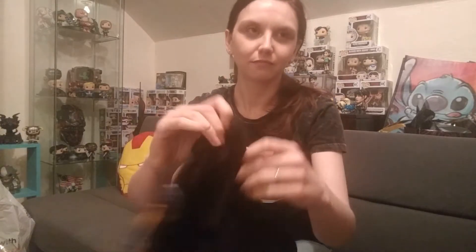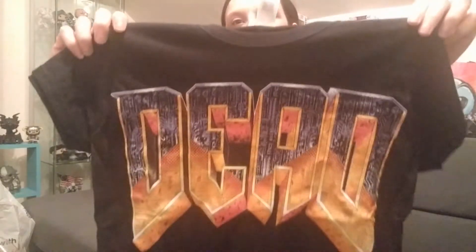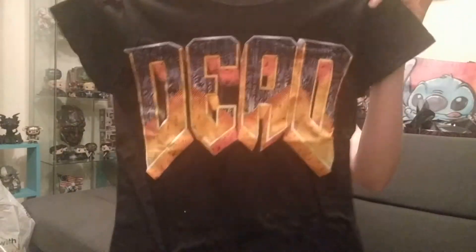So the first thing I'm going to pull out is the shirt. I thought this said Doom. So this is a Doom shirt — it looks like the Doom writing, but it says 'dead' on it instead, which I like. I'm a big fan of Doom. Doom was very, very fun. Alrighty, so there's the shirt.